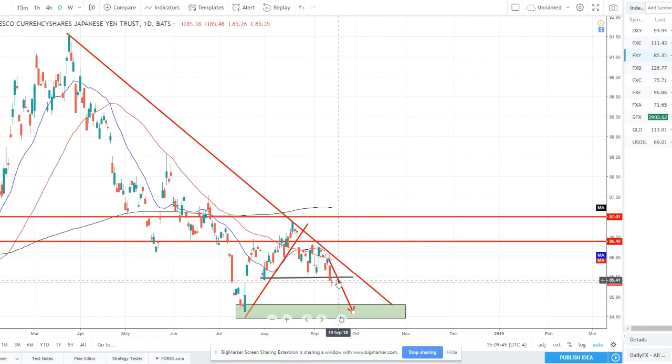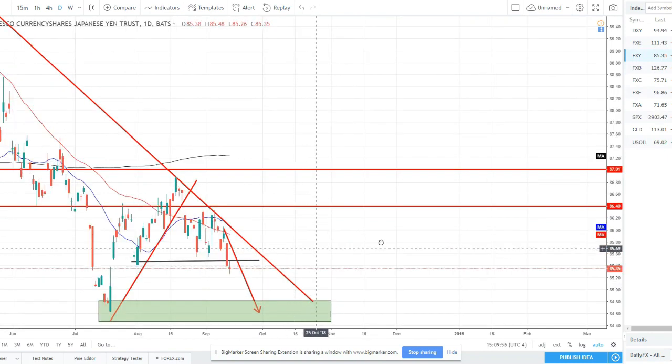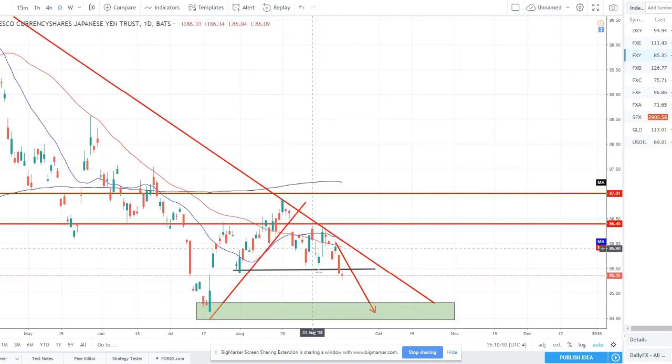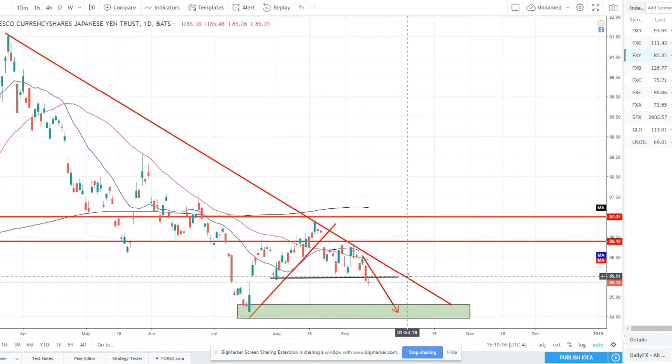The yen has broken below the 85.50 support. There was a strong bearish candle to break and close below this level, and then today on Friday we got more of an indecision doji — spinning top type candle — price closing pretty close to where it opened, slightly lower. The daily range hasn't moved too much; it's been a pretty slow Friday. We have broken and closed below this level, but with a little indecision candle. I am certainly more bearish the yen now, especially with this technical level being broken, so I'll be looking for bearish yen setups for the coming week.